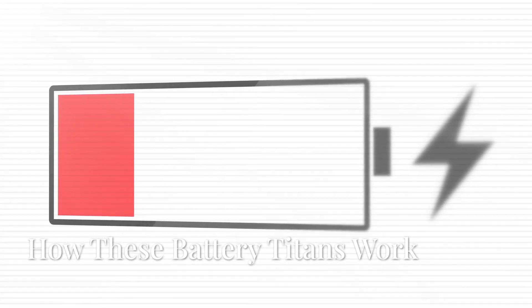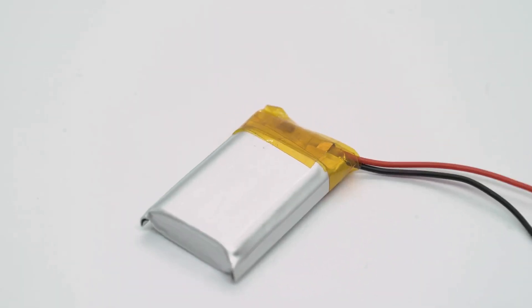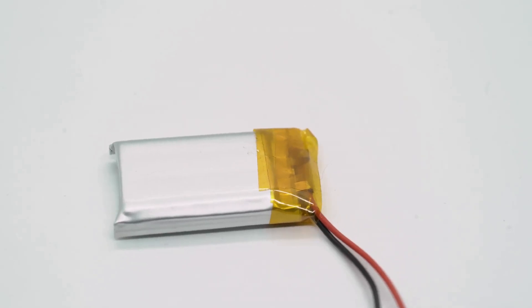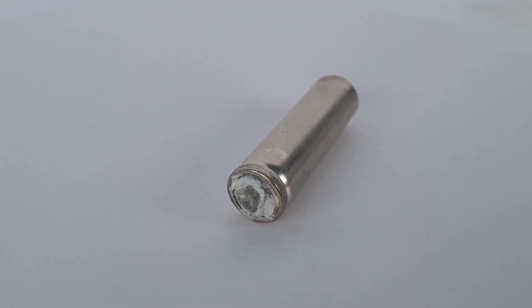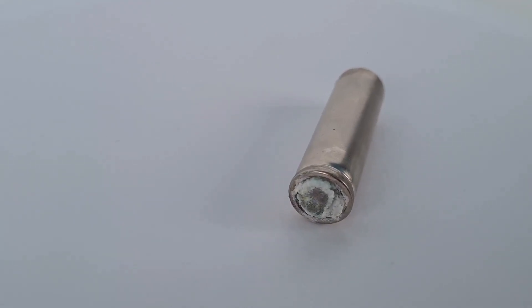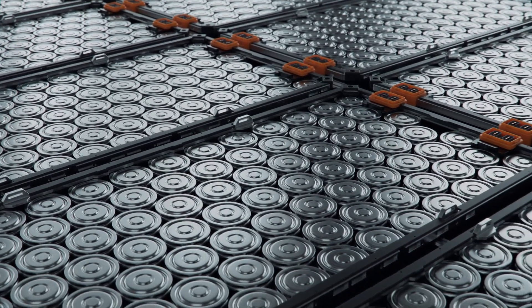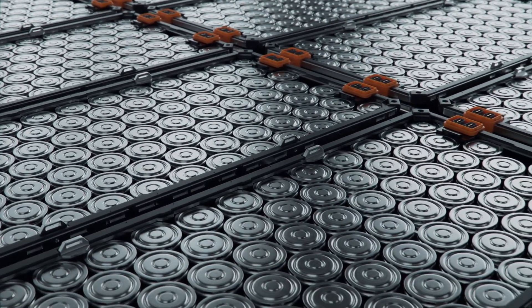Lithium-ion batteries work by shuffling lithium ions between two electrodes through an electrolyte. This process is fundamental to how these batteries store and release energy. The two electrodes are typically made of different materials, with the anode often being graphite and the cathode made from a lithium metal oxide. The electrolyte is a lithium salt in an organic solvent, which facilitates the movement of ions — powering our smartphones, laptops, and even electric vehicles.